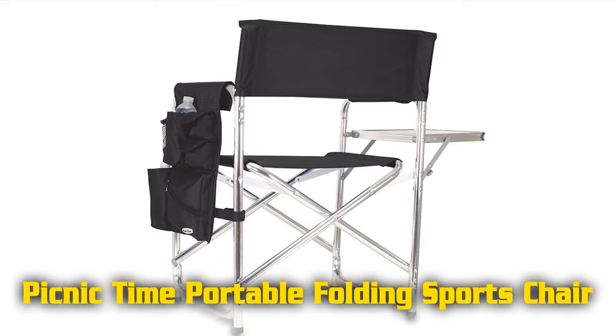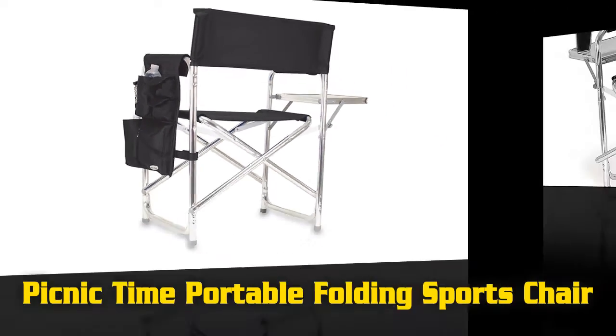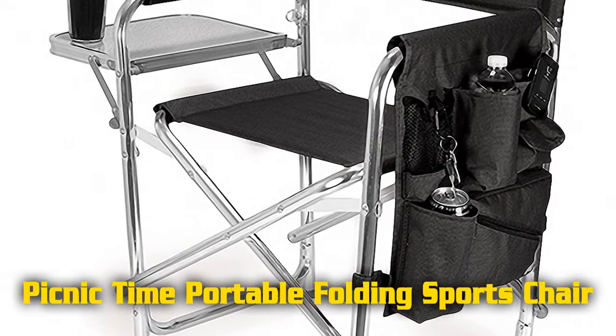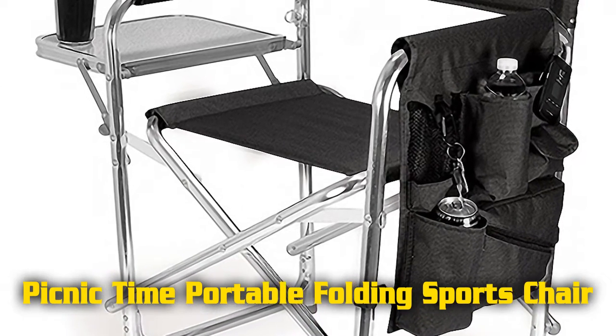Beverage pouch and a zippered security pocket. Convenient side table folds out. Weight capacity 300 pounds. Measures 18.5 inches width by 24 inches depth by 33 inches height.